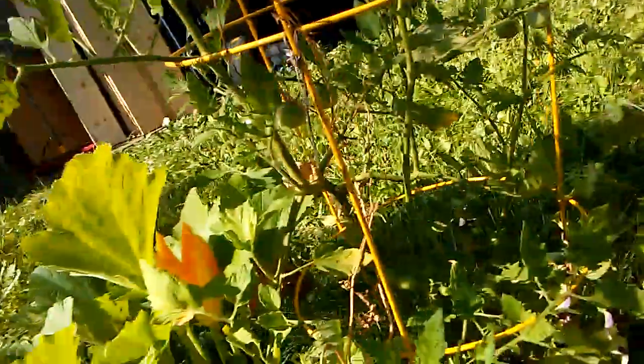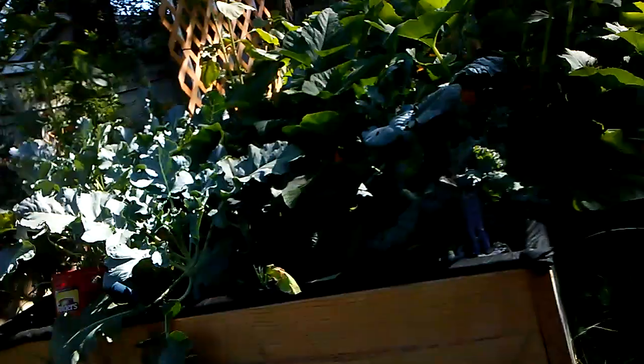Since this little one had a blossom on it, I thought I'd give you guys a shot of that. But that's what I harvested today out of this little container and the big bed.